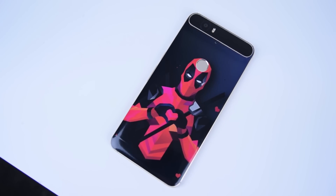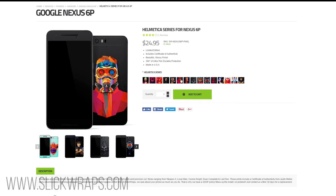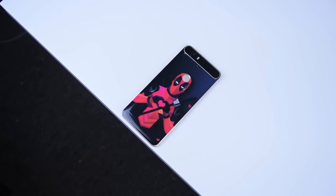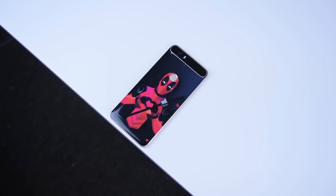I want to thank Slick Wraps for sponsoring this video. Their Helmetica series brings you some of your favorite superheroes right on the back of your phone, and currently I am rocking their Deadpool skin on my Nexus 6P, which looks dead on amazing. I'll leave a link right below that like button.